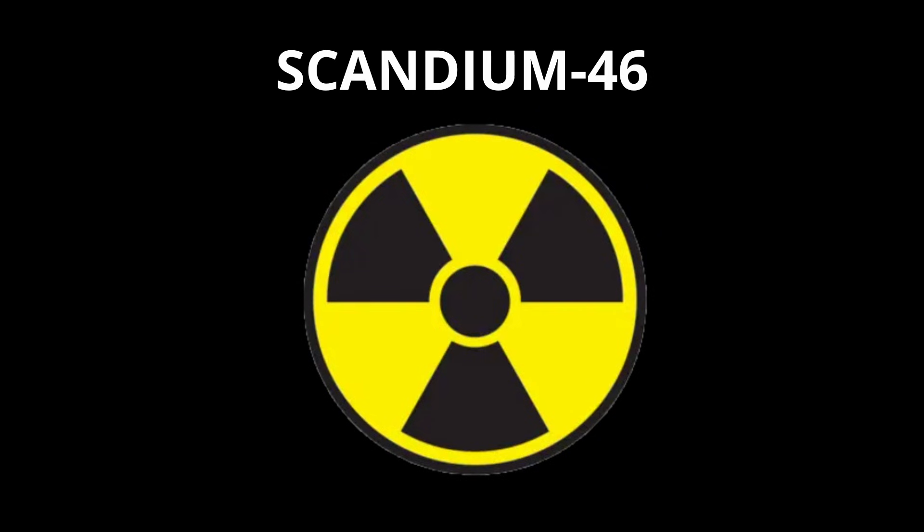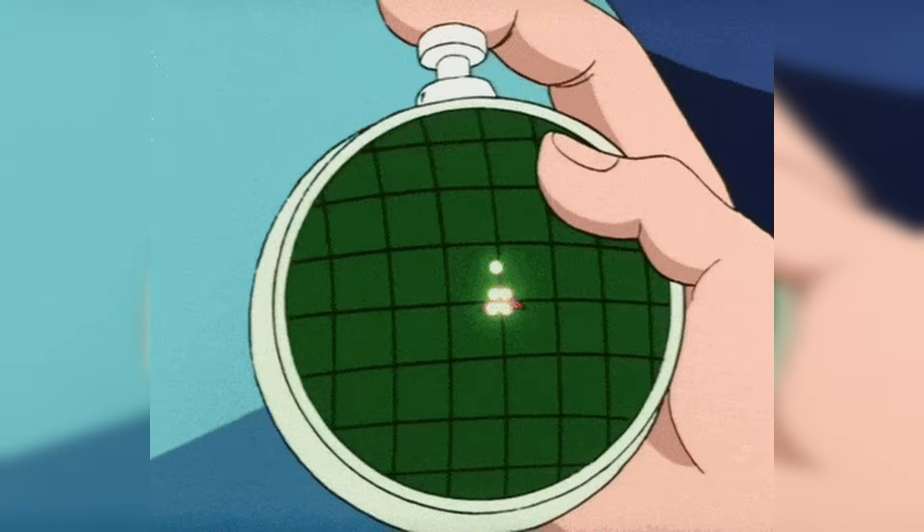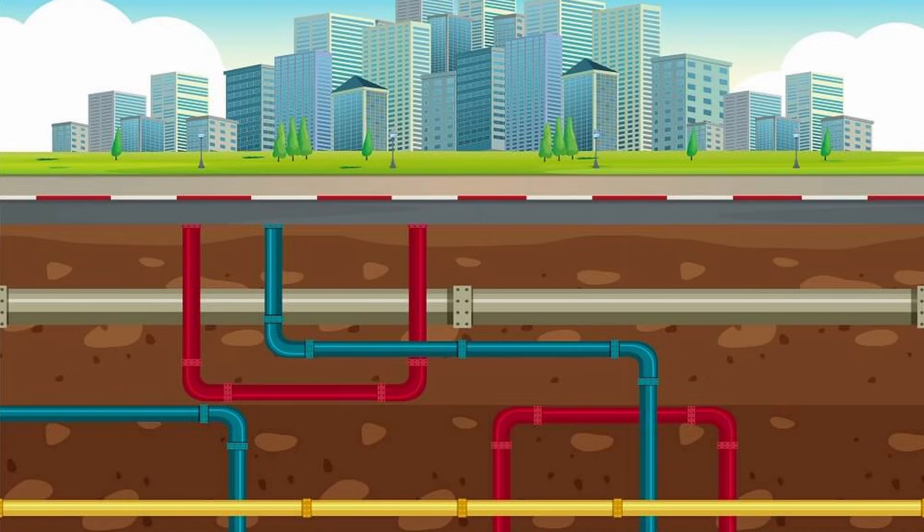The radioactive isotope scandium-46 is used as a tracer in oil refining to monitor the movements of various fractions, and it can also be used in underground pipes to detect leaks.